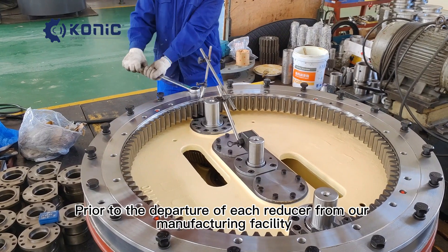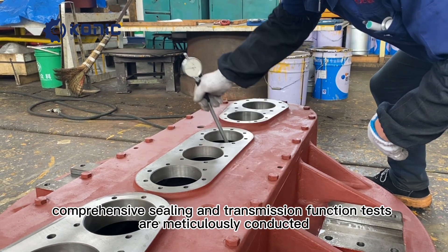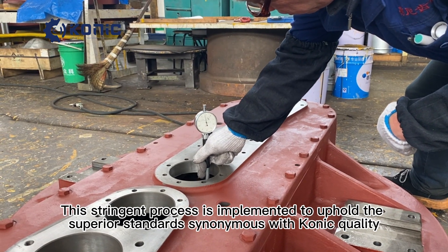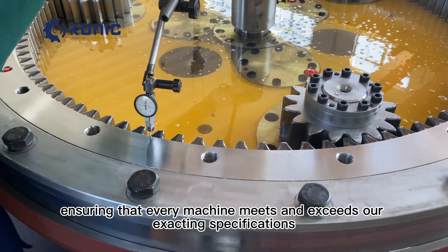Prior to the departure of each reducer from our manufacturing facility, comprehensive sealing and transmission function tests are meticulously conducted. This stringent process is implemented to uphold the superior standards synonymous with Conic's quality, ensuring that every machine meets and exceeds our exacting specifications.